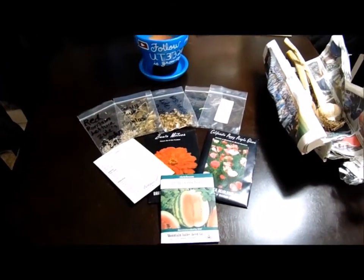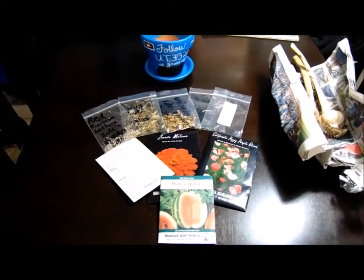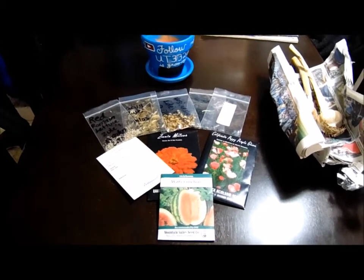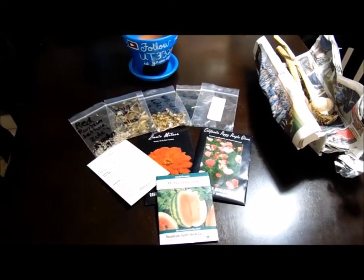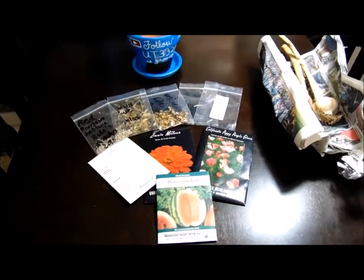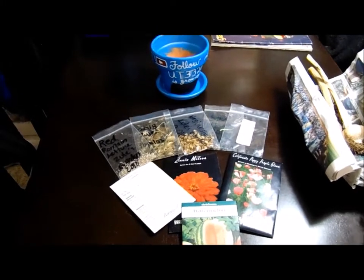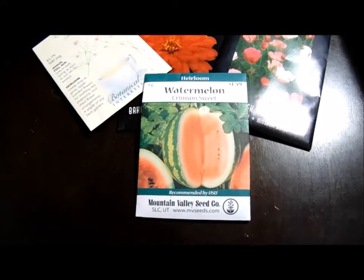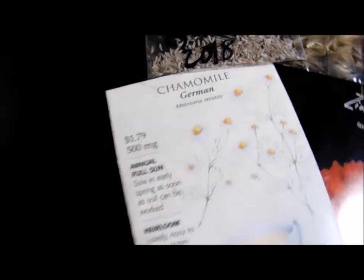On June 2nd or July 2nd, a few days ago, we received some mail from Little Beans Garden. She gave us some gifts and we were so excited to see these — we're definitely going to be using them. She gave us some seeds for crimson sweet watermelon, German chamomile, and some zinnias.